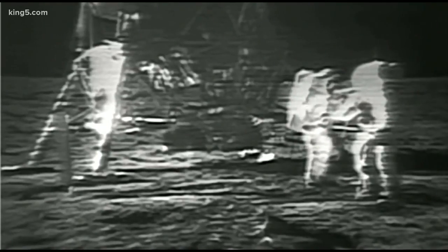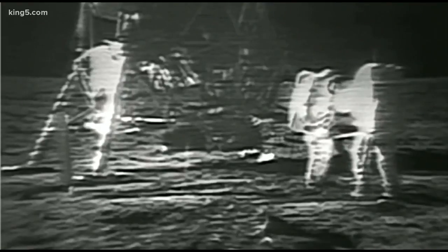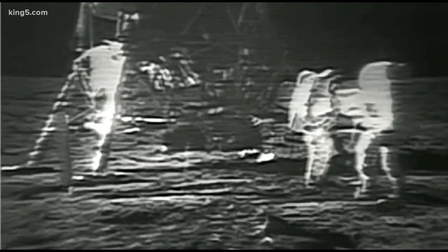Columbia, this is Houston, reading you loud and clear, over. As Neil Armstrong and Buzz Aldrin stepped out of the lunar module and onto the moon during the Apollo 11 mission, a crew on the ground in Houston was able to monitor the astronauts' vital signs in real time.